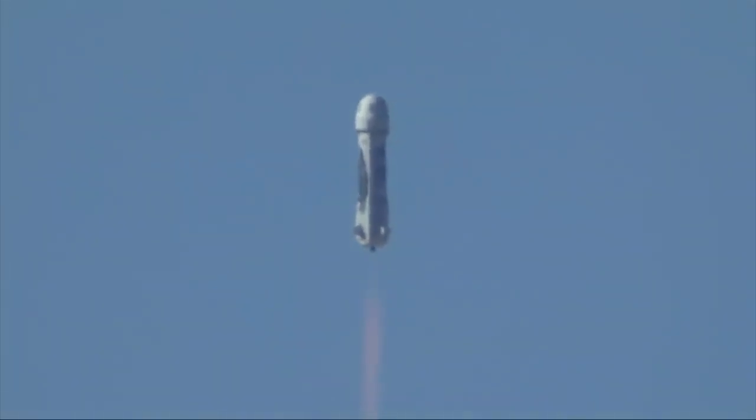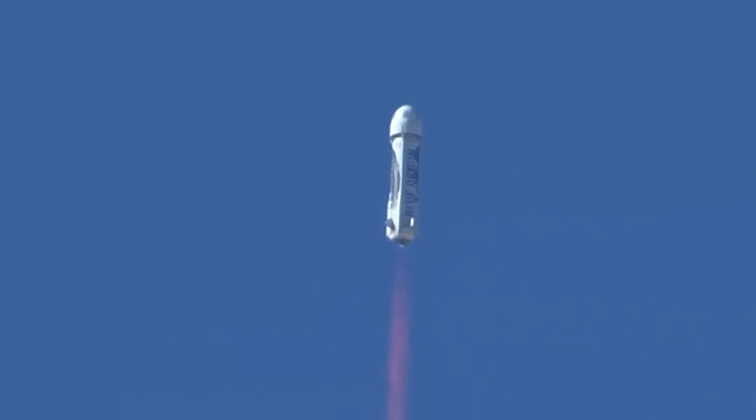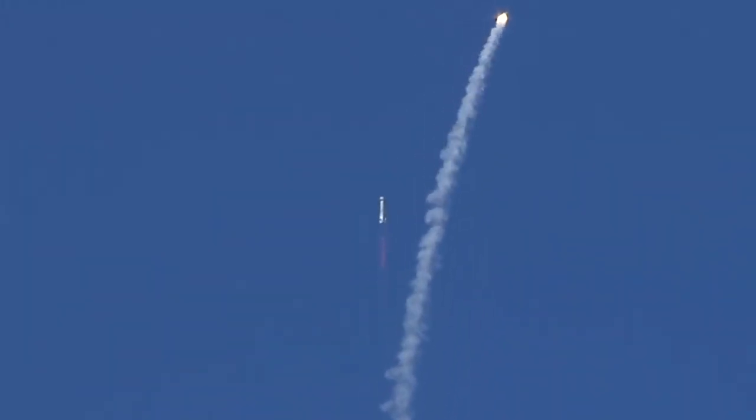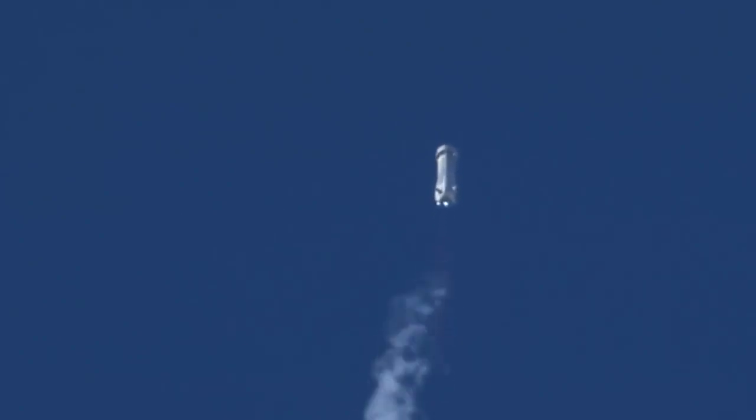Coming up here around 44, 45 seconds is when we'll see the escape. There it is — 70,000 pounds of thrust pushing that crew capsule. And the B3 engine remains on, the booster continues to space.